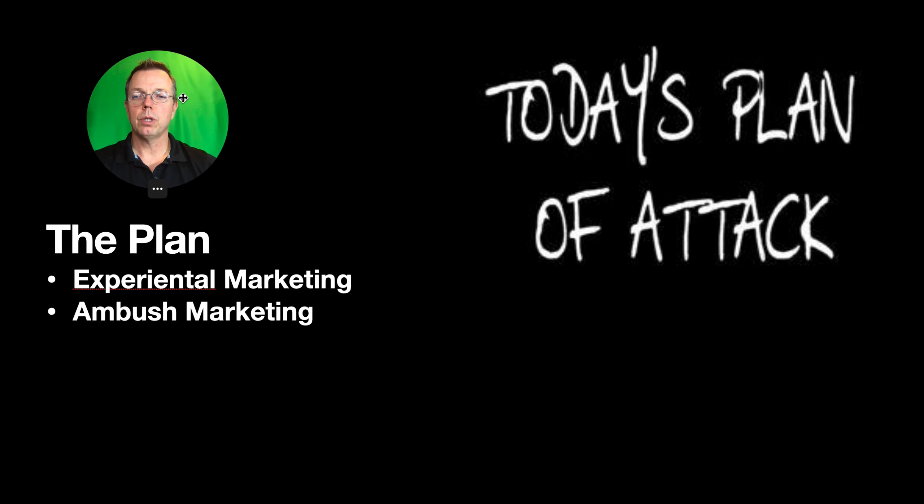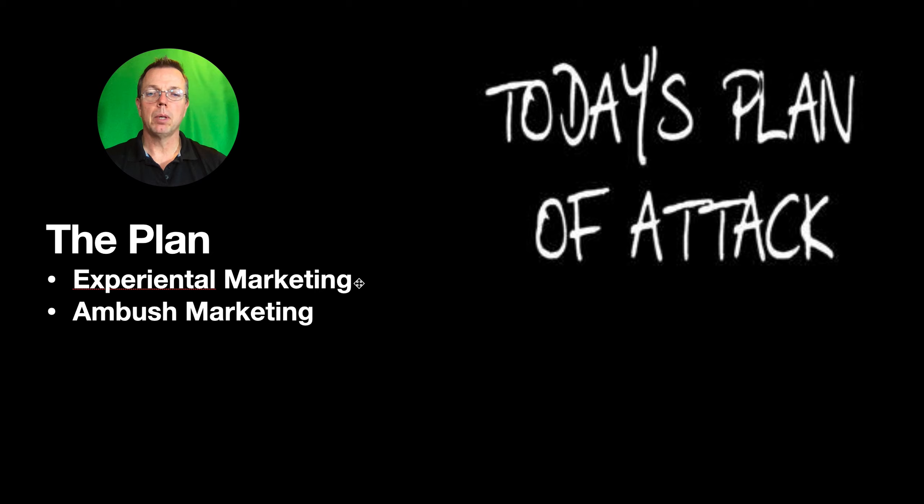Today we are going to talk about experiential marketing, ambush marketing, and the difference between the two. We're also going to watch a video on experiential marketing, and there's a little bit of history on it.